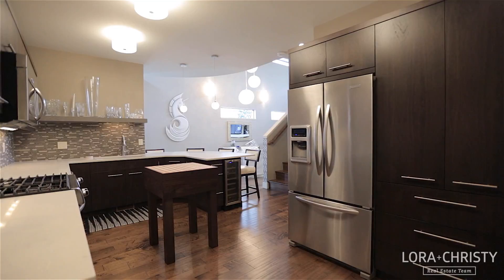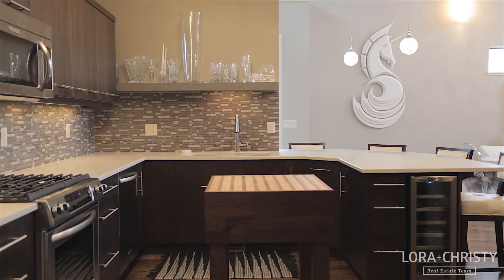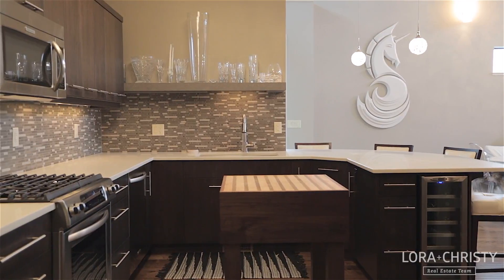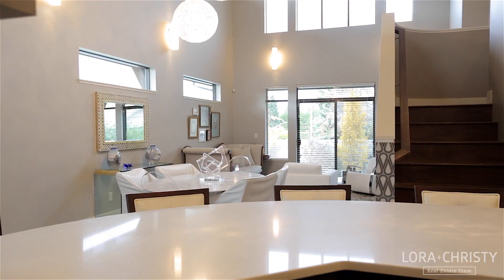The chef in the home will love the stainless KitchenAid appliances featuring a gas range plus a built-in wine chiller and an upgraded oversized sink. Behind the kitchen is the spacious laundry room and garage access.